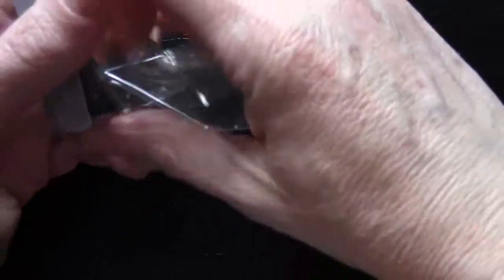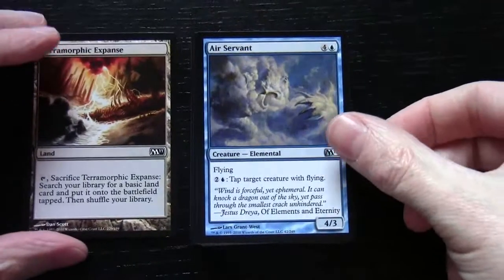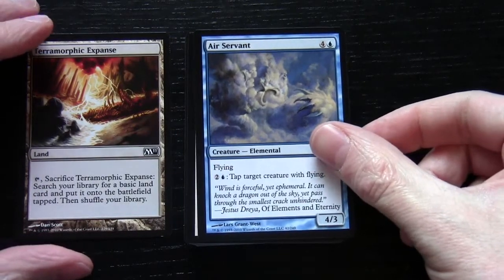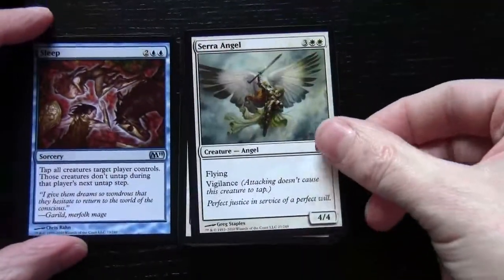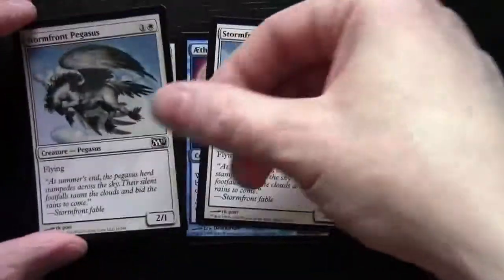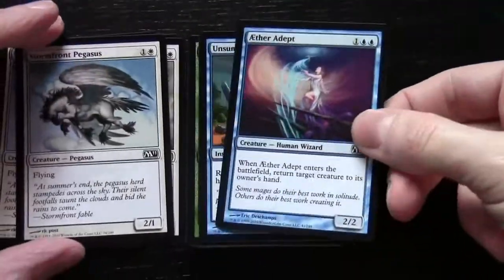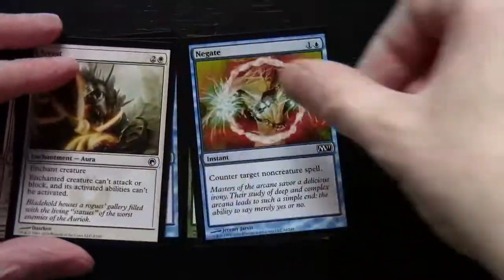From that list you basically get four of those archetypes. So first up we have an Air Servant — that makes it our Blue-White Flyers archetype. We have a Sleep, another Serra Angel, Oust, Stormfront Pegasus (two of those), an Aether Adept, an Unsummon, an Arrest, and a Negate.